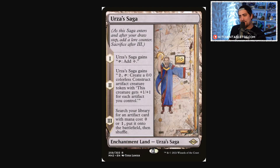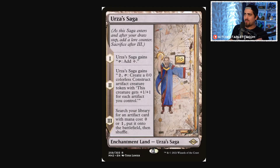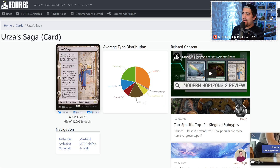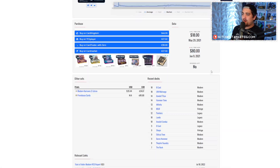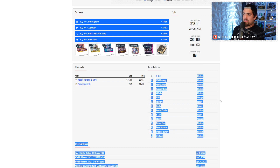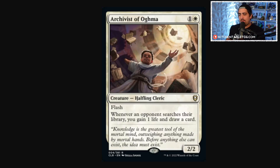Urza's Saga is also a card that's a little difficult to reprint — you'd probably need Urza in the set. With Brothers' War on the horizon, there might be a window to see if a reprint happens, but I don't think it's likely. And honestly, given how much play this card sees, even a reprint probably wouldn't hurt its value that much.